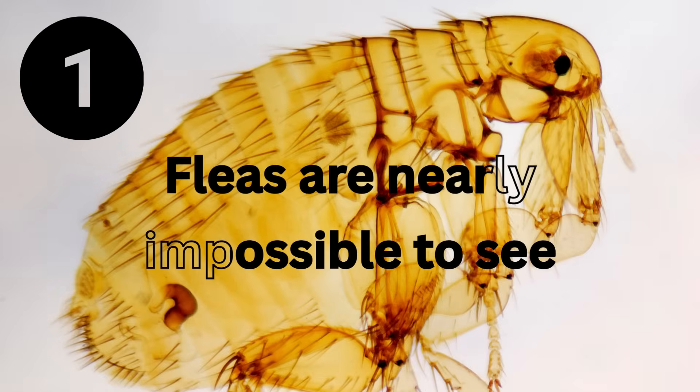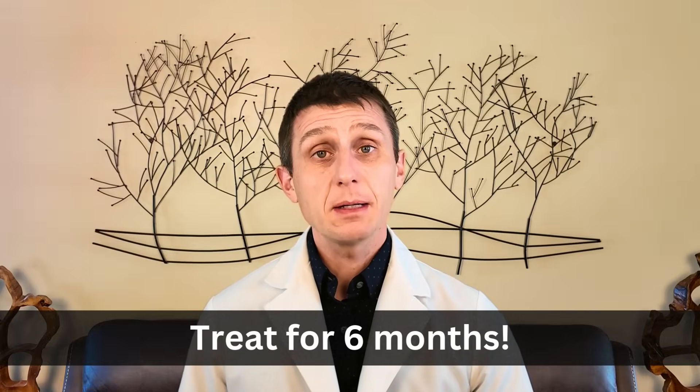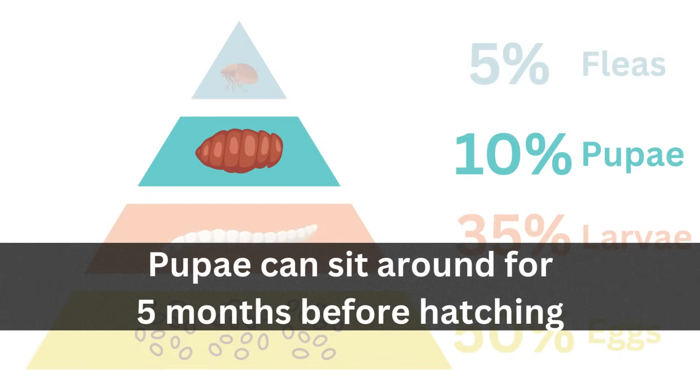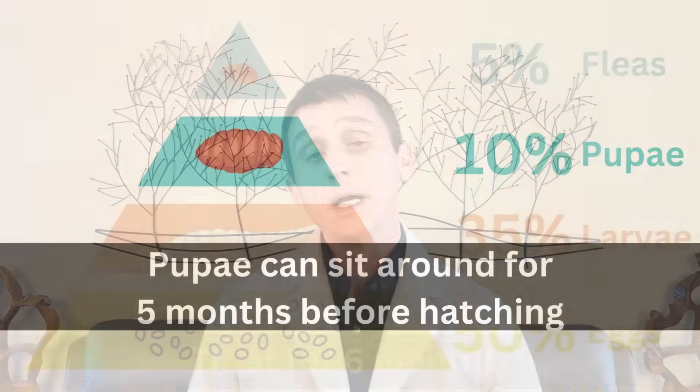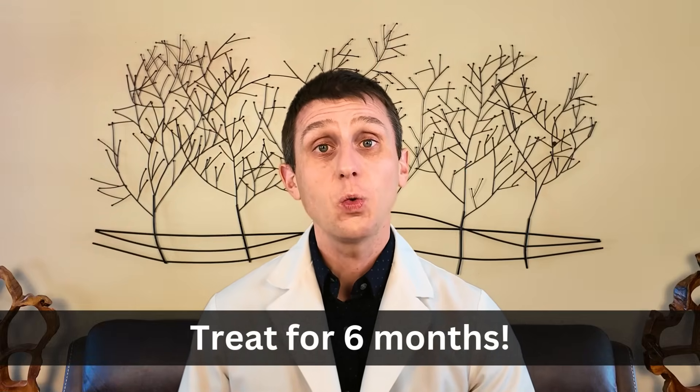You've been treating fleas and nothing seems to be working. Here are 10 possible reasons why. Number one: fleas are nearly impossible to see. By the time you see a flea or evidence on your cat suggesting fleas, the flea life cycle is in full swing and you are already way behind. Number two: the flea treatment is not long enough. You have to treat for a minimum of six months. The pupal or cocoon stage can survive for up to five months before hatching, and in a laboratory setting, over a year. So if you are not treating for a minimum of six months, the flea cycle will continue.